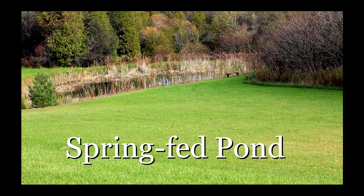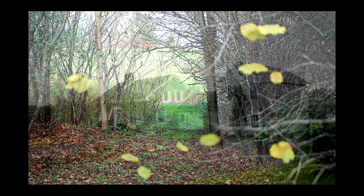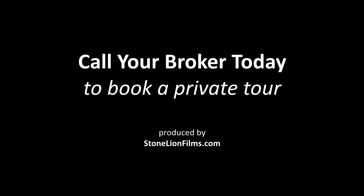If you're looking for that quiet, peaceful country lifestyle, but still need all of the amenities of a modern home while being close to major highways, then this property has all that waiting for you and more. Call your broker today to book a private tour.